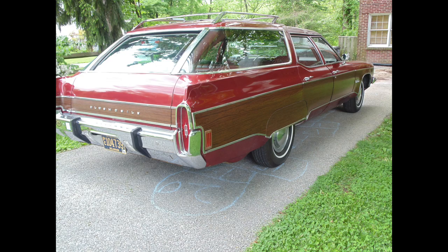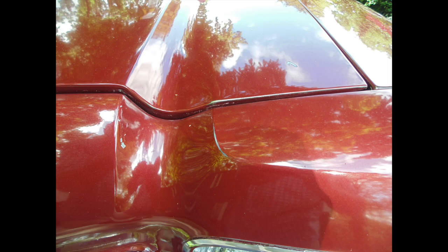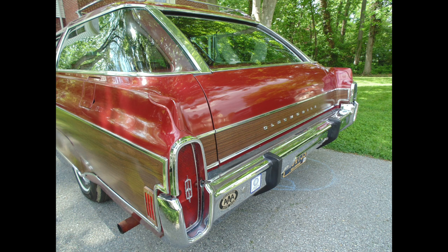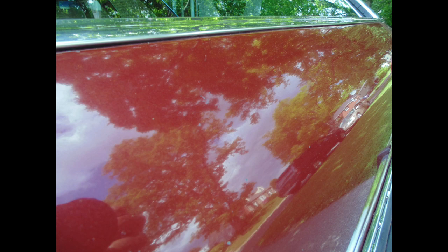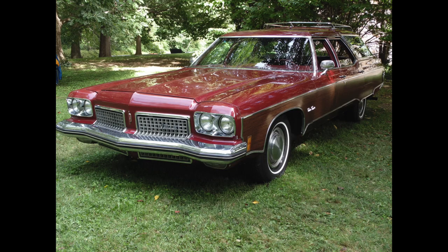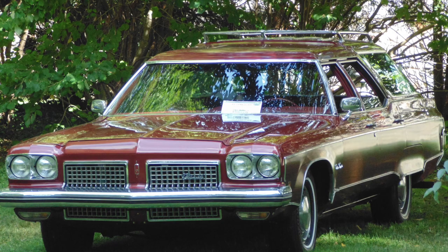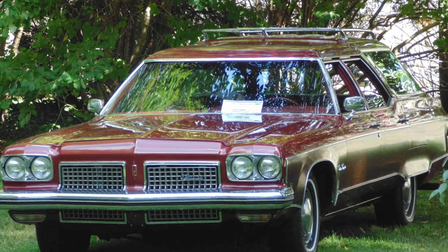My family and I enjoyed the wagon for the remainder of that year until ultimately selling her in order to make room for another survivor, a '71 Dodge three-quarter ton custom van. So even though I was the caretaker of this great wagon for only just a few months, she left a lasting impression and a new appreciation for the star of the Oldsmobile lineup, the 1973 Oldsmobile Custom Cruiser.